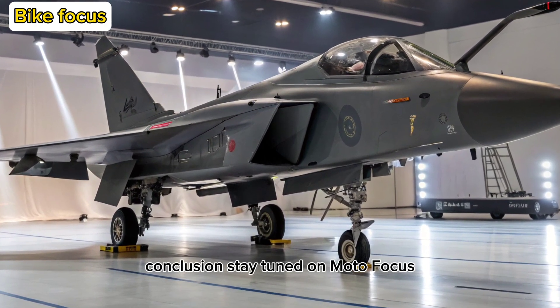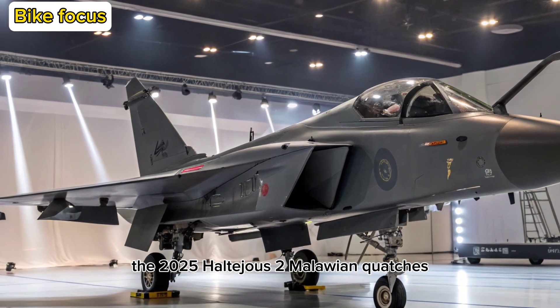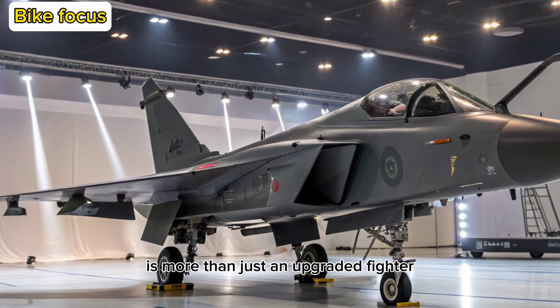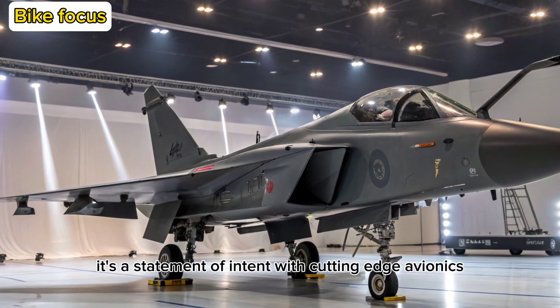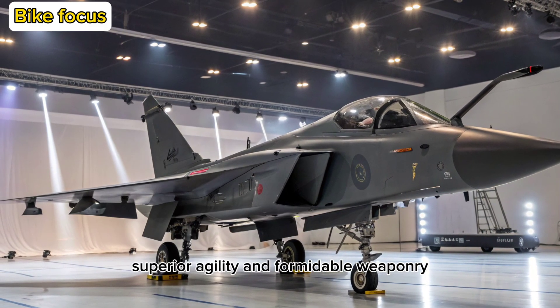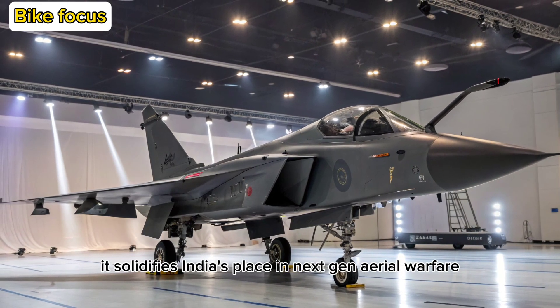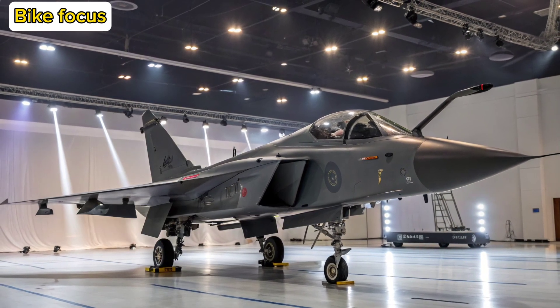The 2025 HAL Tejas II Malawian Quachas is more than just an upgraded fighter — it's a statement of intent. With cutting-edge avionics, superior agility, and formidable weaponry, it solidifies India's place in next-gen aerial warfare. Stay tuned to Moto Focus.